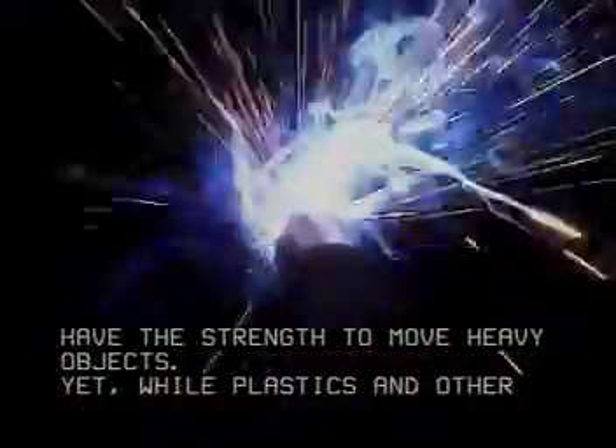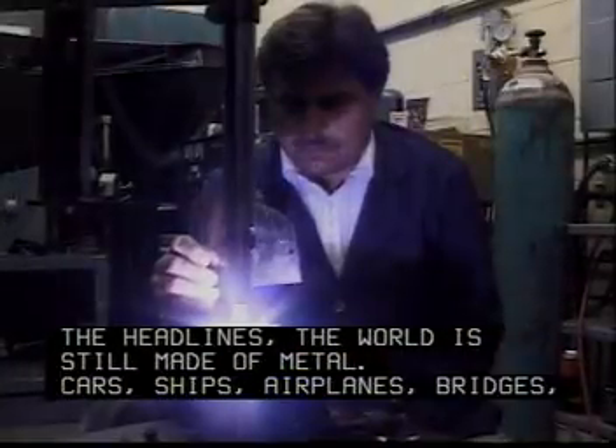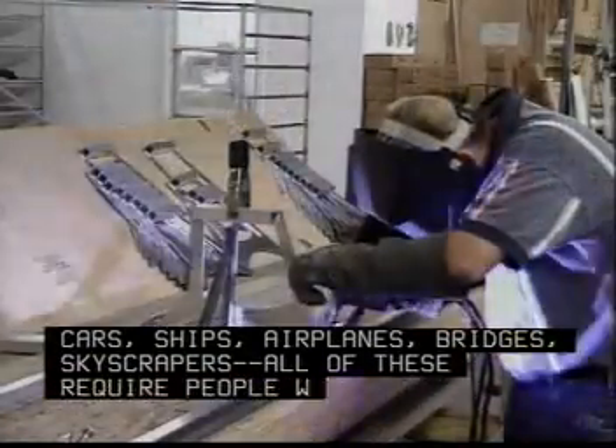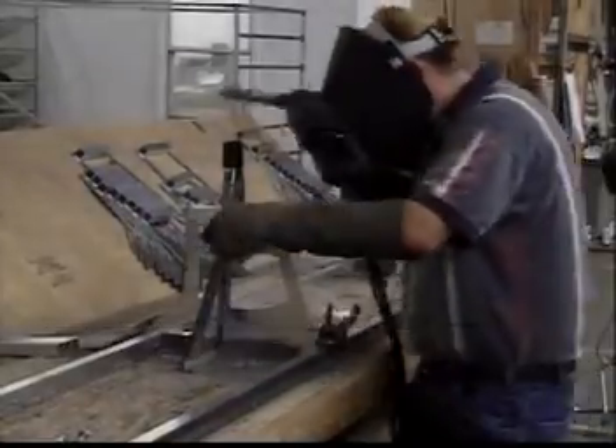Yet, while plastics and other wonder materials may get all the headlines, the world is still made of metal. Cars, ships, airplanes, bridges, skyscrapers — all of these require people who can properly and efficiently weld metal.